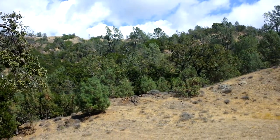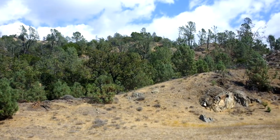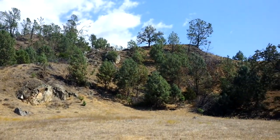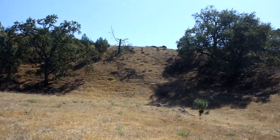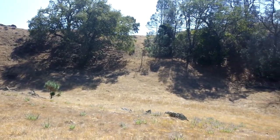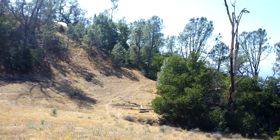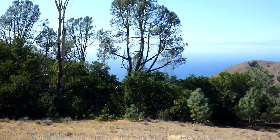Hey everybody, what a beautiful day today! Look at the beautiful clouds — it's beautiful but cold. I'm doing a 360 here so you can see just where I am right at the moment. It's really beautiful here; there's an ocean view right over here and it's like a little protected...